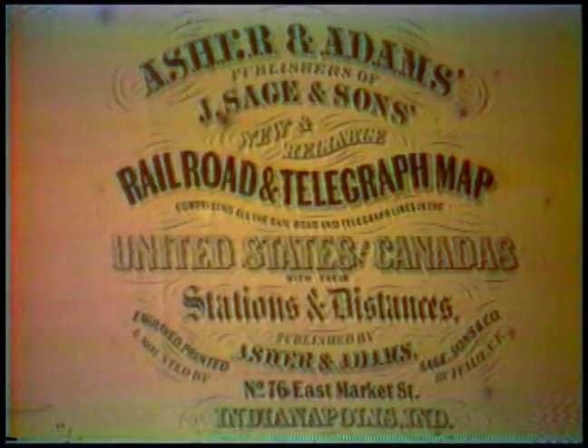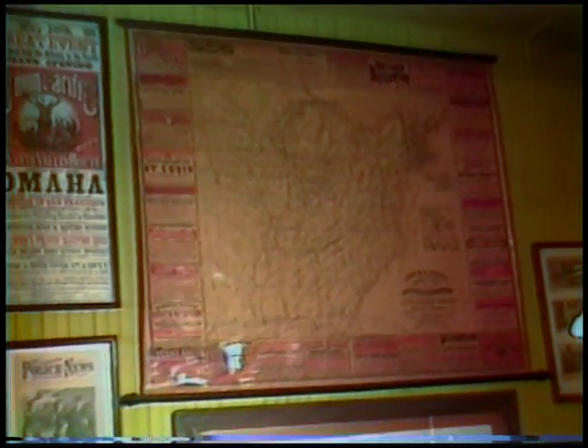Our pride and joy, as far as the collection is concerned, is this old railroad map of the United States, 1866. And you can see the railroads only went as far as the Mississippi and hardly beyond — this was before they finished the transcontinental.